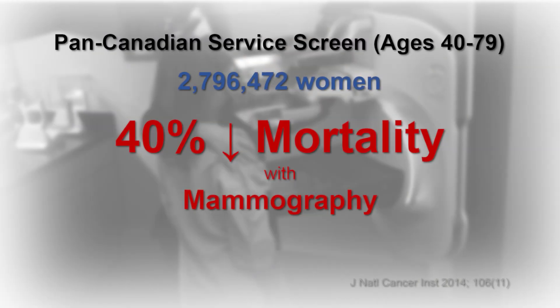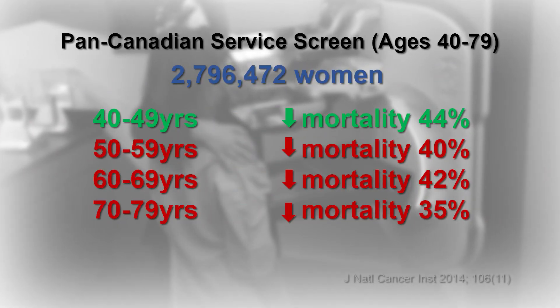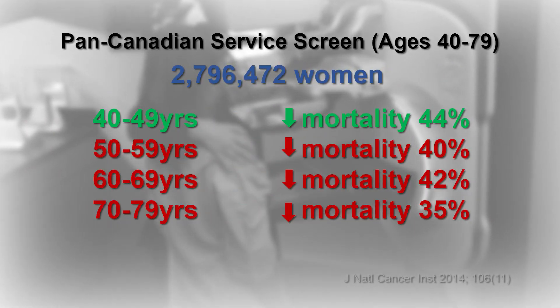The pan-Canadian trial involved 2.8 million women — four times larger than all RCTs combined. There was an overall 40% drop in breast cancer deaths with screening, found in all age groups, including those aged 40 to 49.